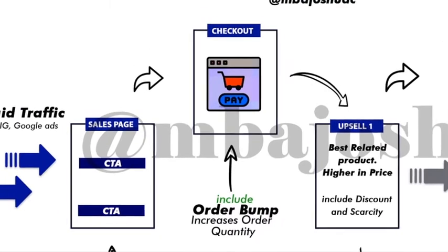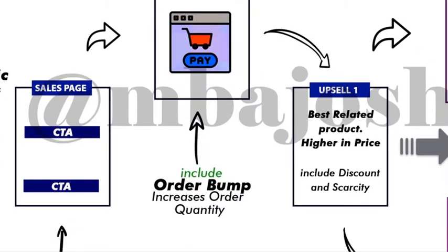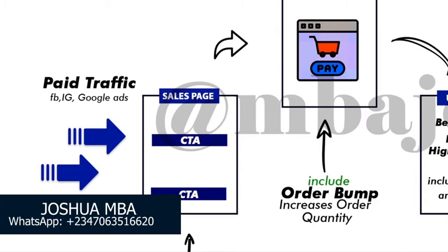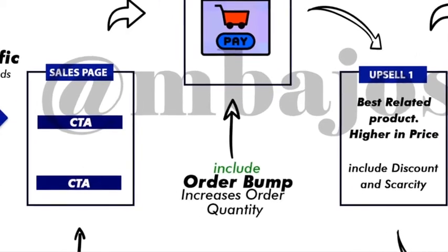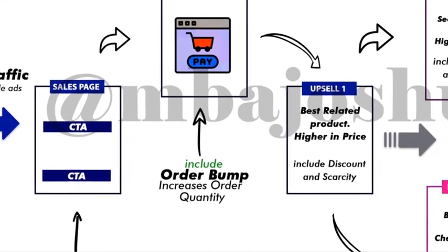Once they click 'Place Order' we send them to an upsell — remember, it's the same amount of money we spent on Facebook ads to bring them into this funnel. On the upsell page, our goal is to present the best related product, and most times it should be higher in price compared to the product on the sales page. At this point we don't need a lengthy sales copy — we just give them a clean offer with scarcity and a massive discount.